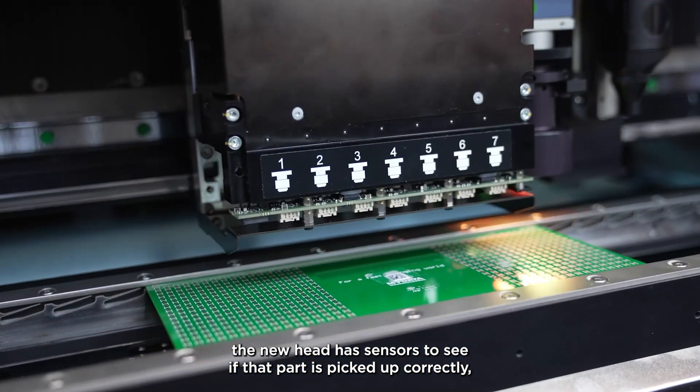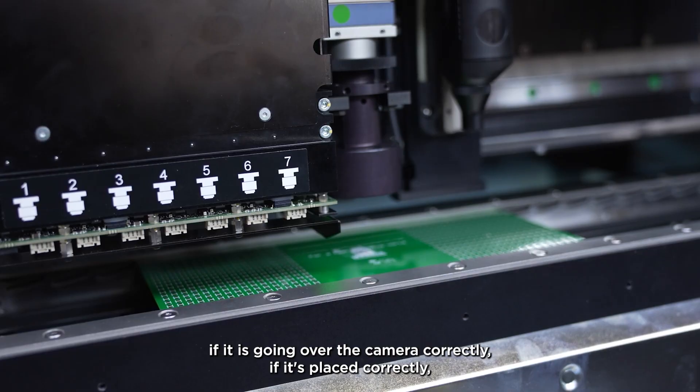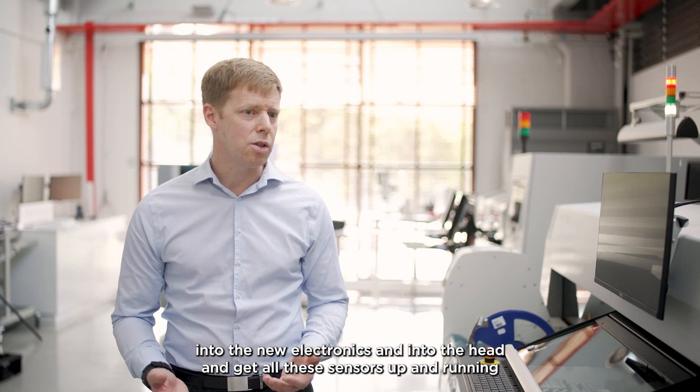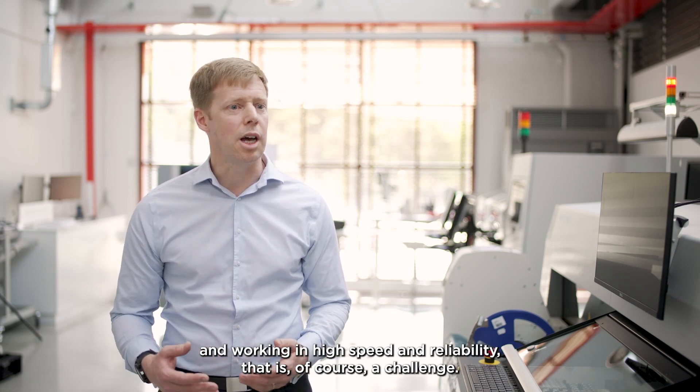The new head has sensors to see if the part is picked up correctly, if it goes with the camera correctly, if it's placed correctly. To integrate all these sensors into the new electronics and into the head, and get all the sensors up and running in high-speed with reliability — that is of course a challenge.